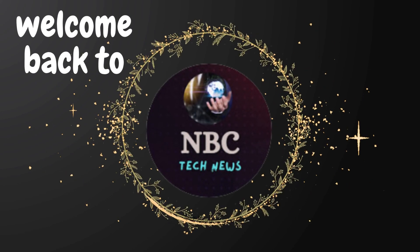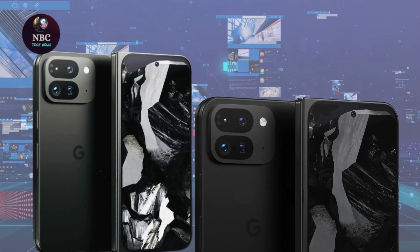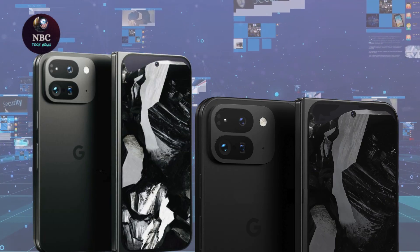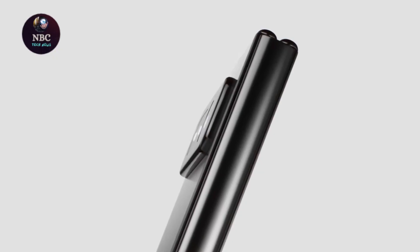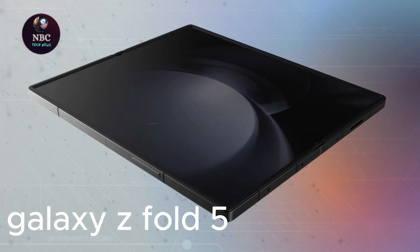Hey fans, welcome back to NBC Tech News. The initial release of the Google Pixel Fold garnered a positive response, boasting bright displays and a strong camera setup. However, it fell short when compared to competitors like the Galaxy Z Fold 5 and OnePlus Open.